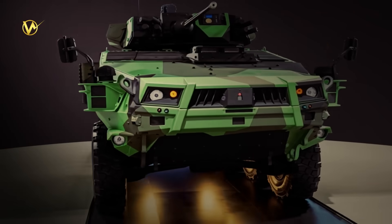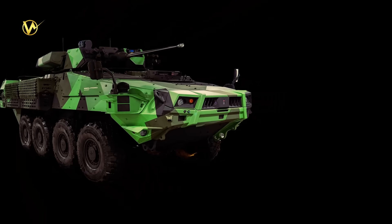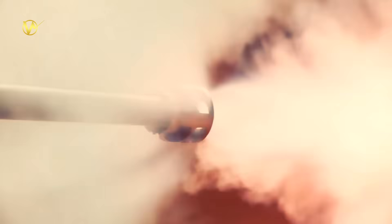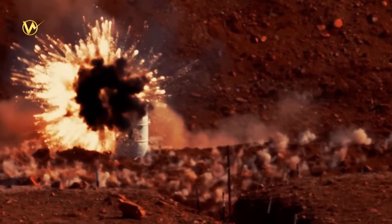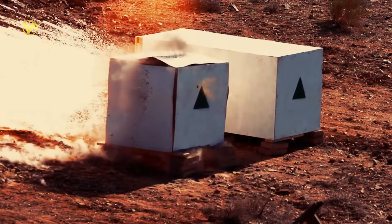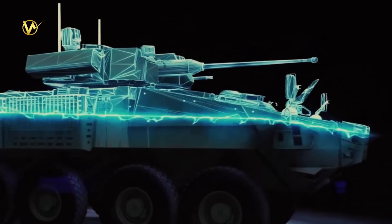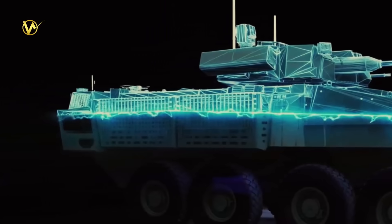The LAV-6 Mark II's real star is its firepower. Gone is the old 25-millimeter Bushmaster chaingun — now it's a stabilized 30-millimeter XM813 Bushmaster cannon. This beast fires 200 rounds a minute, up to 3 kilometers away. It blasts light tanks, bunkers, or trucks with high-explosive shells, even programmable ones that burst mid-air against drones. Paired with it is a 7.62-millimeter C6 machine gun on the side, spitting 800 rounds a minute for close threats like infantry.